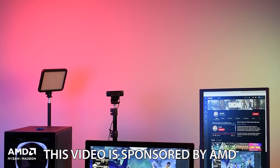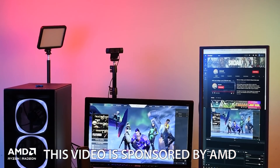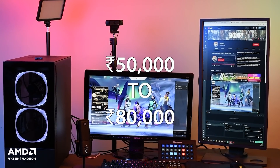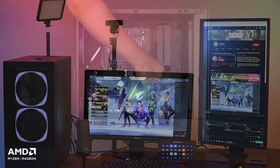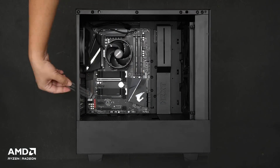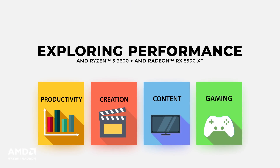Most folks building a new desktop PC in India would spend anywhere from Rs 50,000 to Rs 80,000. So to understand the performance of such a PC, we are going to build one and put it through the grind via some scenarios that showcase its capabilities in productivity, media creation, content consumption, and gaming.